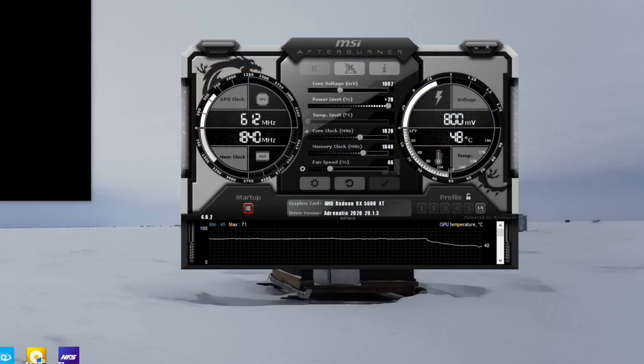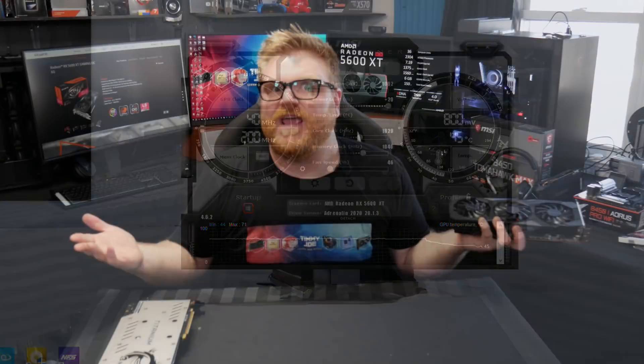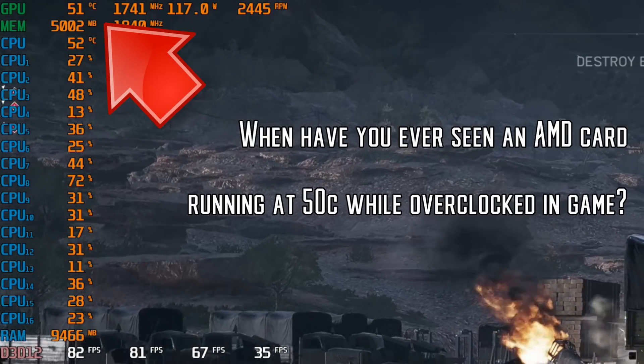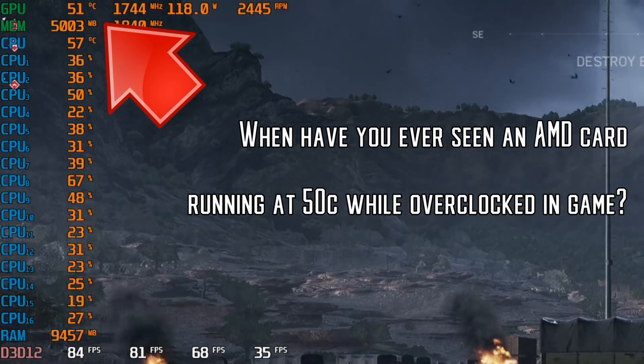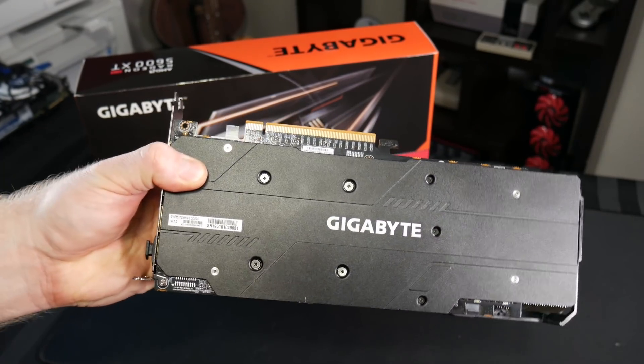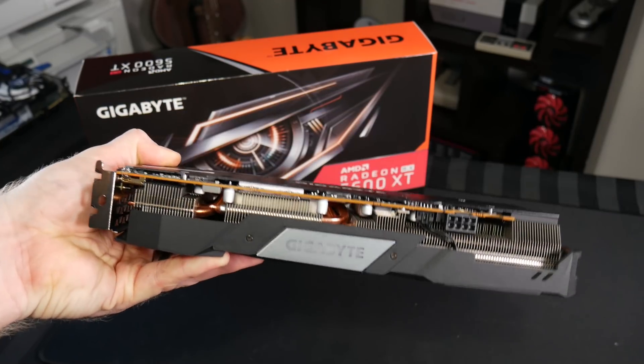Max the sliders out in MSI Afterburner and this card was pretty damn stable. I'd tweak the fan curve a bit from stock, but this cooler did very well — between 55 and 65 degrees maximum while fully overclocked. It's a four heat pipe cooler that Gigabyte has been using all the way up through their 2080 designs, so it handles the power draw pretty well.